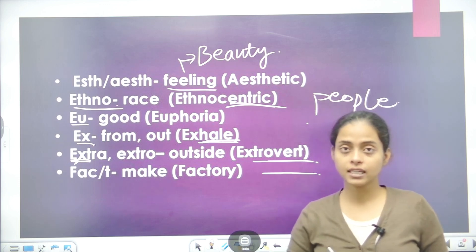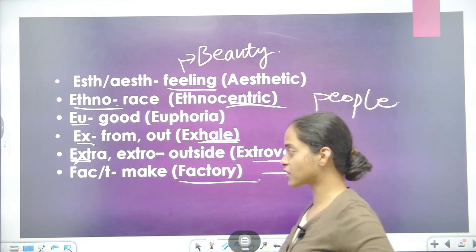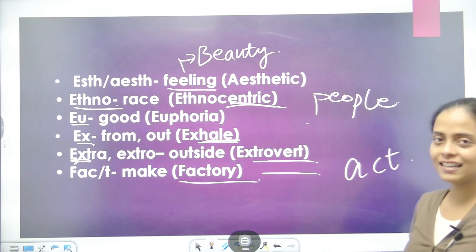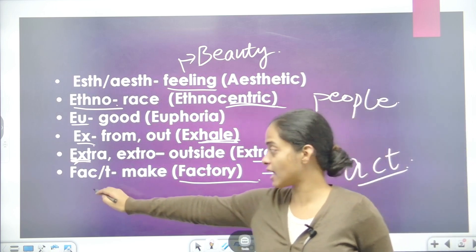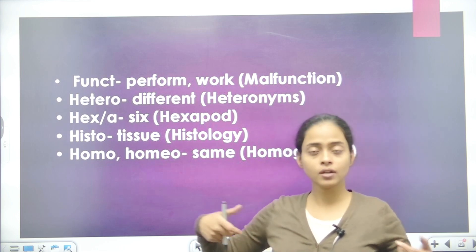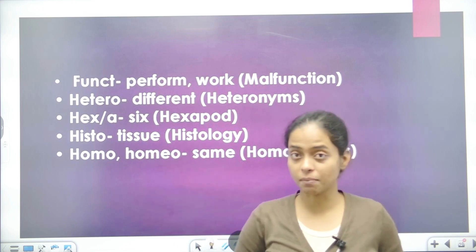Next is FACT, which means make or do — it is a doing word. For example, factory is a place where people work and make things. Just like ACT is a doing word related to action, FACT carries the same meaning. Next is FUNCT, which means to perform or do work. For example, function — 'how are you functioning?' means how is it working for you. Function can also mean an event or program.